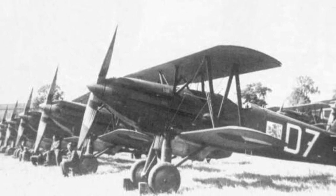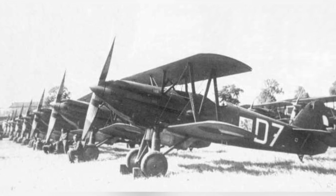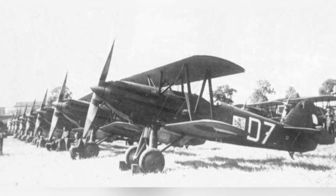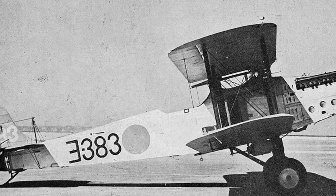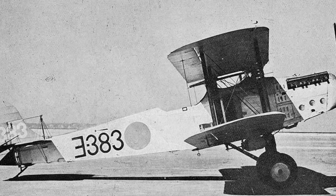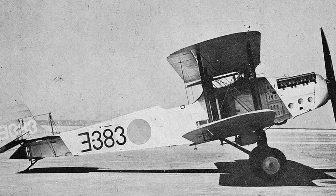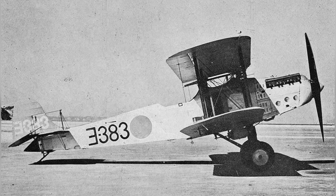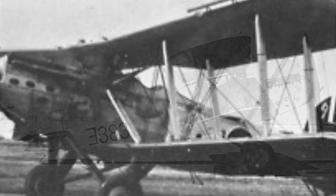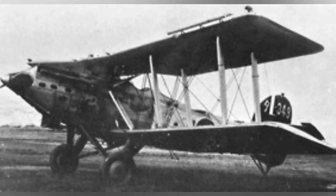Fighter planes with the registration B-534 are seen parked on the ground in the 1930s. A photo of a B-1M torpedo bomber from the Japanese Navy's Yokosuka Naval District, taken in 1936 while the plane was at rest. A photo of a B-2M biplane torpedo bomber sitting on the ground — the date is not known.